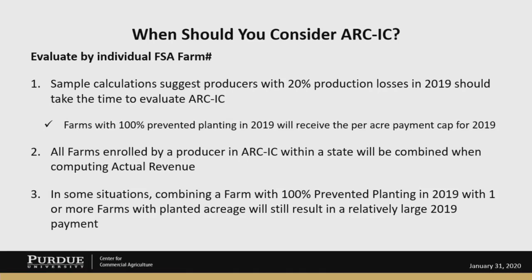All farms enrolled in ARC-IC within a state will be combined when computing the actual revenue — that wasn't widely understood initially, and it's an important point to think about if you're thinking about enrolling multiple farms in ARC-IC. In some situations, combining a farm with 100% prevent planting in 2019 with one or more farms with planted acreage could still result in a relatively large 2019 program payment. The decision about ARC-IC is really focused on how large you think the 2019 payment would be, operating under the assumption that the 2020 payment would likely be zero. But in many situations, that 2019 payment is large enough that it would dwarf any possible payments from other program options for 2020.